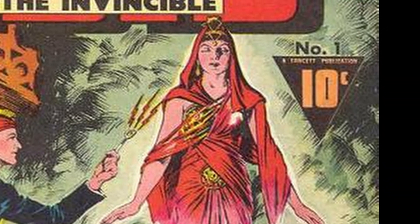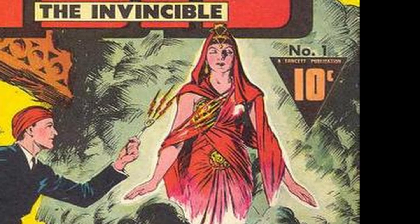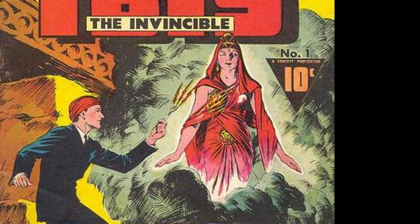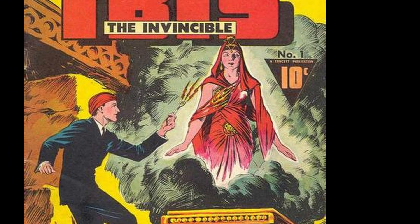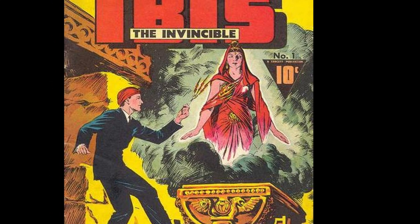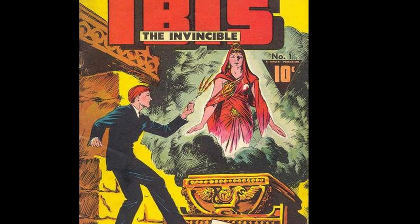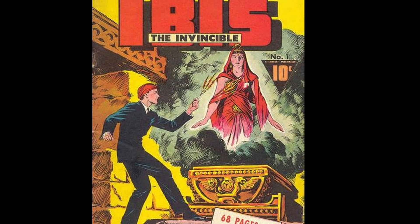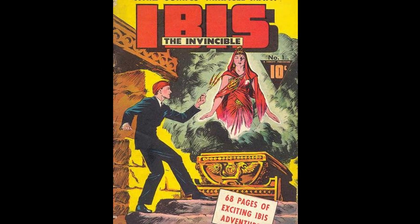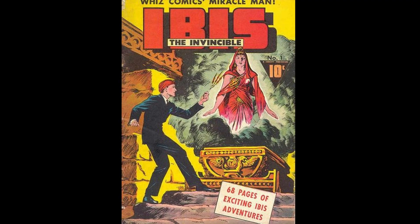First, we have Ibis the Invincible No. 1. This is a great cover. It has that kind of Indiana Jones feel. You have Ibis there with his wand, as a mysterious but alluringly beautiful woman appears in a cloud of smoke from a golden urn in some kind of ruin or pyramid. Very clean lines, lots of detail. This is what Mac Rayboy is all about.